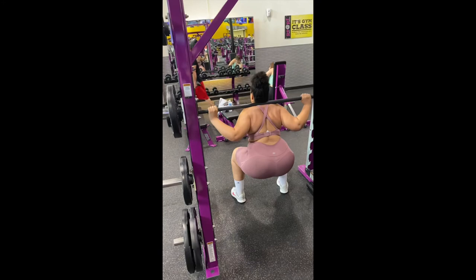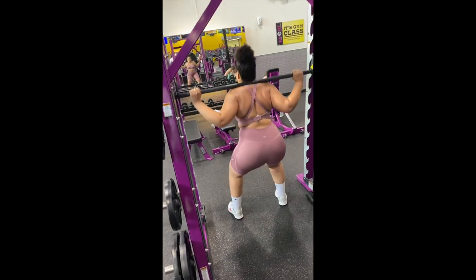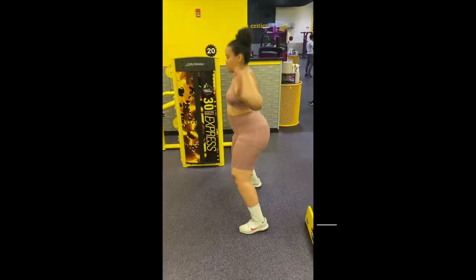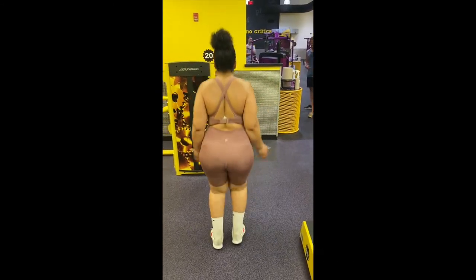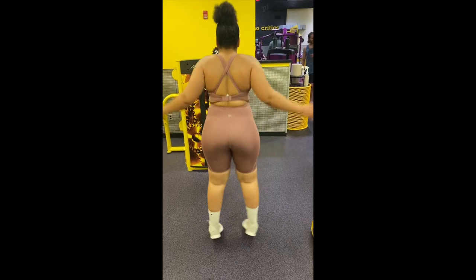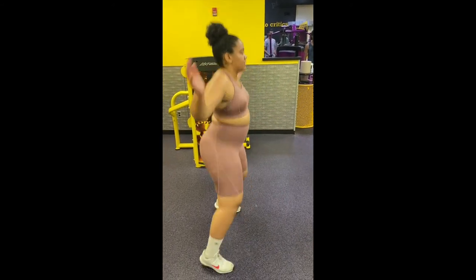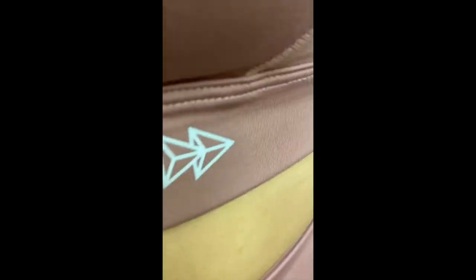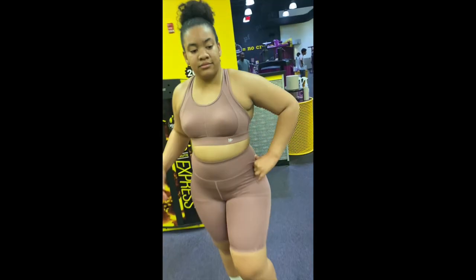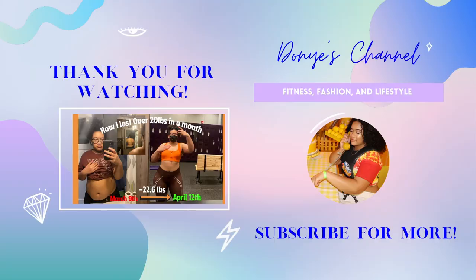The leggings and the bra that I was wearing in this video were both a size large, and I will be putting my discount code on screen so y'all can shop with Yvette Sports. Also, stay tuned to my Instagram because I will be doing a giveaway for my loyal followers — y'all will be getting hooked up with some Yvette Sports activewear. Thank y'all for watching — I'll see you next time!